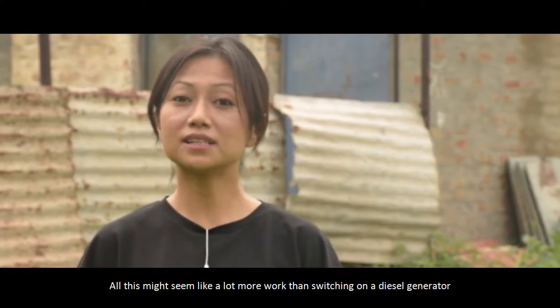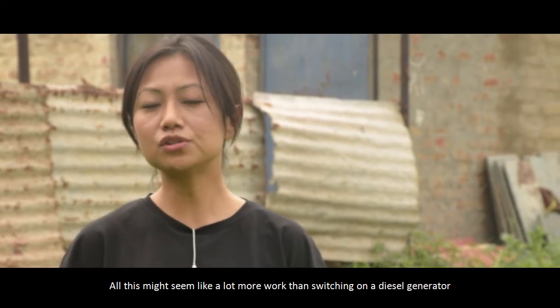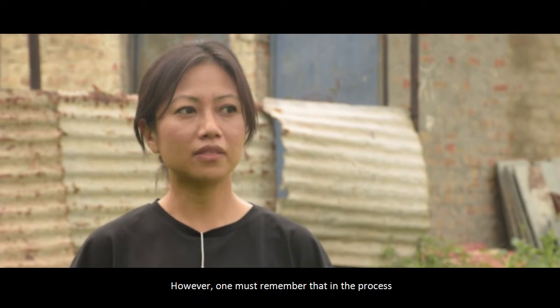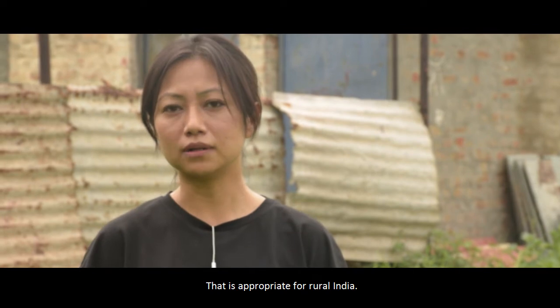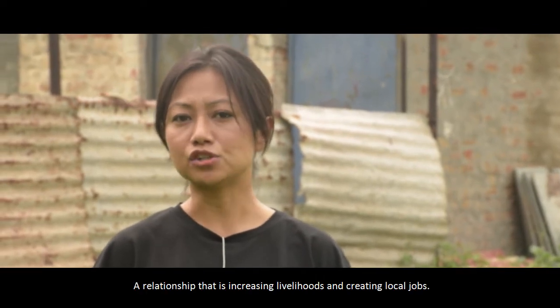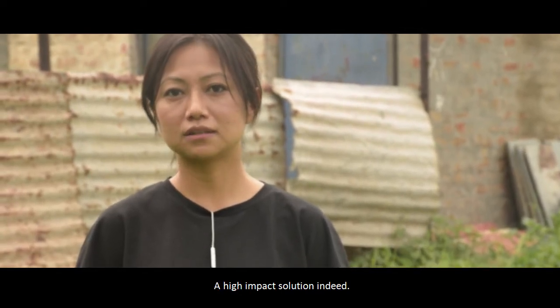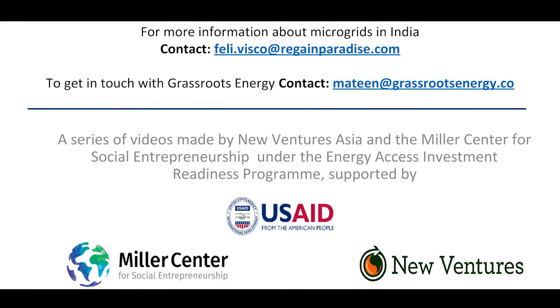All this might seem a lot more work than switching on a diesel generator just to go 100% green. However, one must remember that in the process Grassroots is creating a symbiotic relationship that is appropriate for rural India — a relationship that is increasing livelihoods and creating local jobs. A high impact solution indeed.